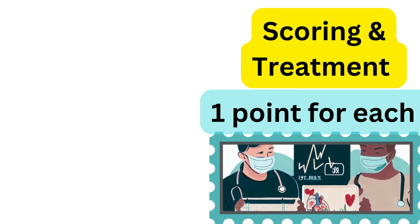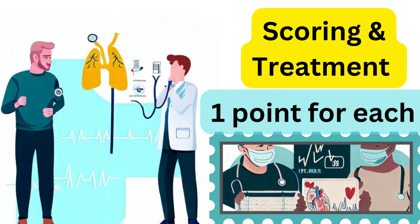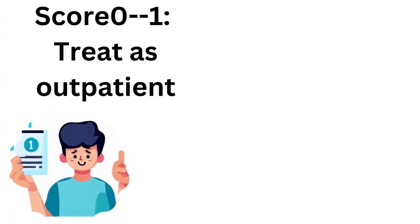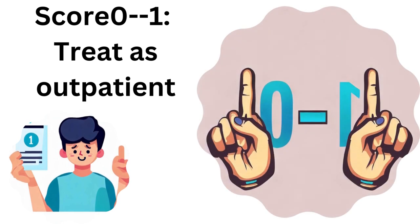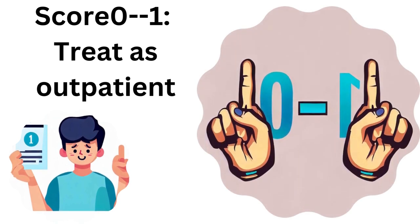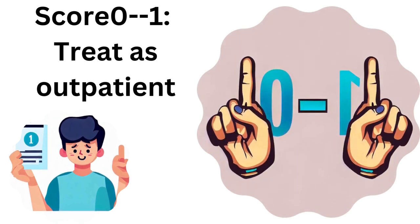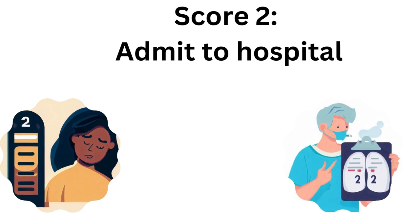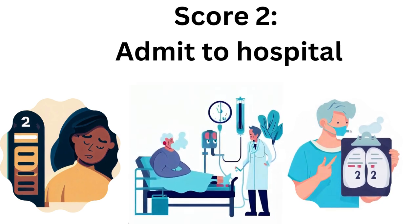Scoring and Treatment Recommendations. Now let's understand how these signs translate into the CURB-65 score and guide treatment decisions. A score of 0–1 means treat as an outpatient — patients with a low score can often manage their pneumonia at home with appropriate antibiotics and close monitoring. A score of 2 suggests a moderate risk, and hospitalization allows for more comprehensive care and monitoring.